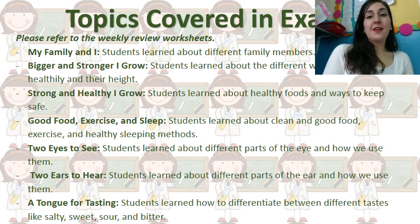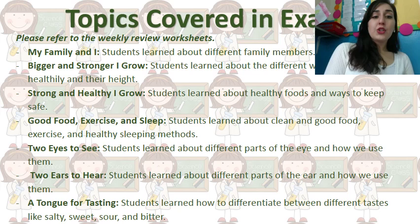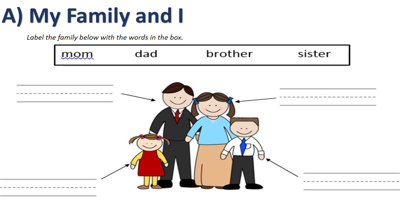These are the topics covered in the exam. If you want to refer to anything, you can refer to your weekly review worksheets or your science books 'Little Scientists.' We covered: My Family and I, Bigger and Stronger, I Grow Strong and Healthy, I Grow Good Food, Exercise and Sleep, Two Eyes to See, Two Ears to Hear, and a Tongue for Tasting.